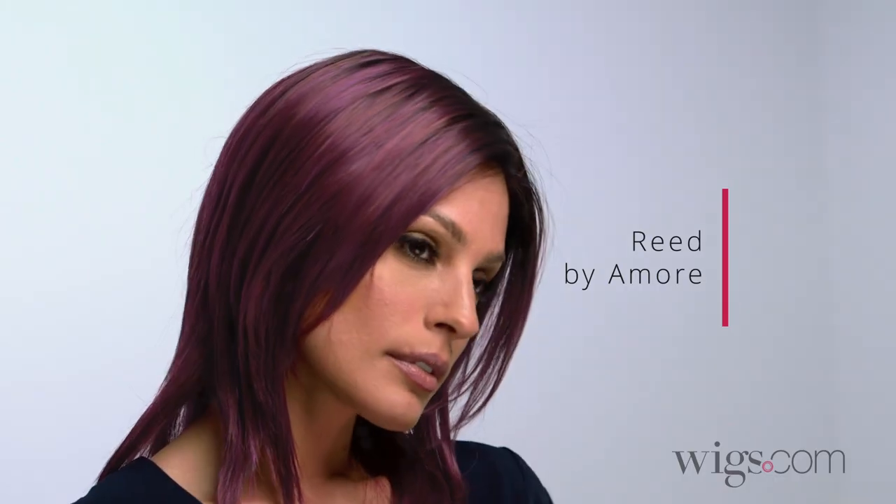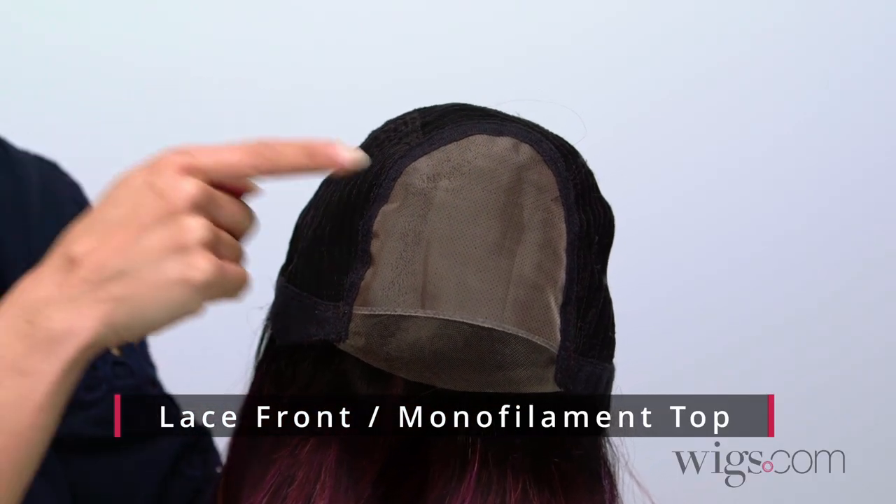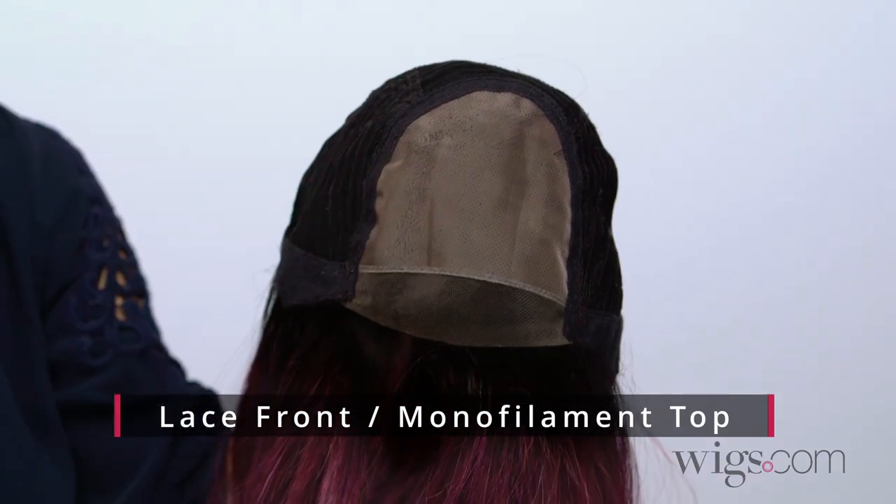Read by Amour has lots of length and feathered layers that cascade right below the collarbone. It features a seamless lace front for a natural looking hairline and a monofilament top for styling versatility.